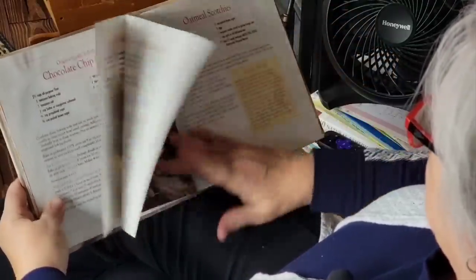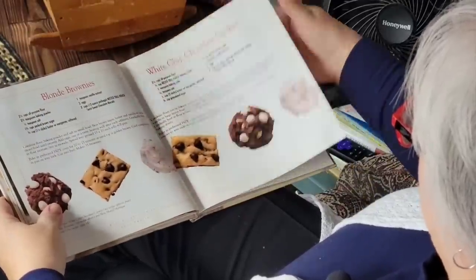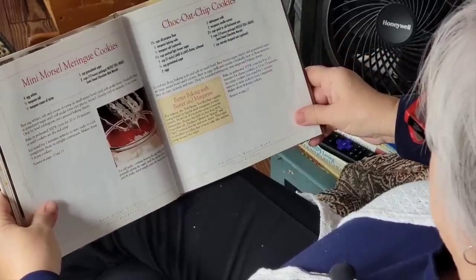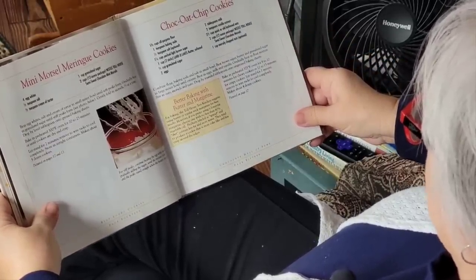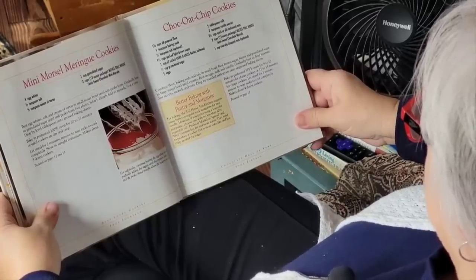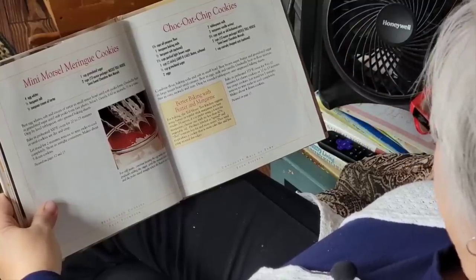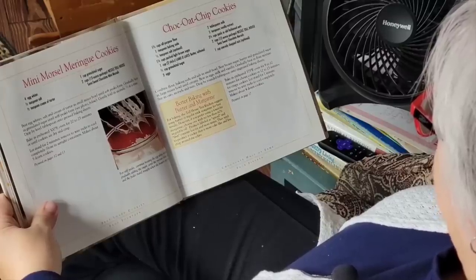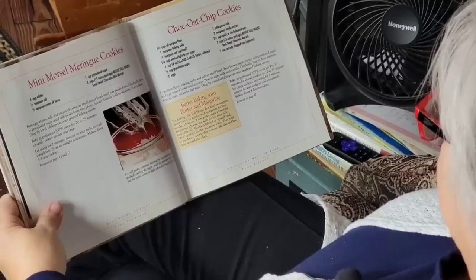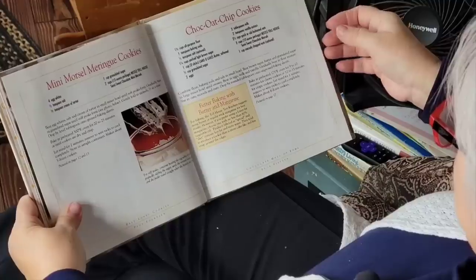We're going to skip ahead, and today we're going to be making a cookie I've been making for my kids and grandkids — it's the Chocolate Oat Chip Cookies. It has oats in it, it's just a really good all-around cookie my kids have always enjoyed. I'm going to do something a little different today: instead of just chocolate chips, I'm going to put half chocolate chips and half peanut butter chips. Let's go in there and get started!